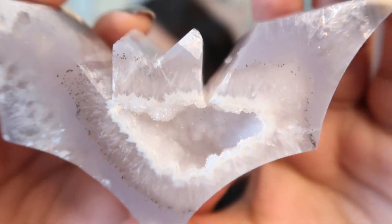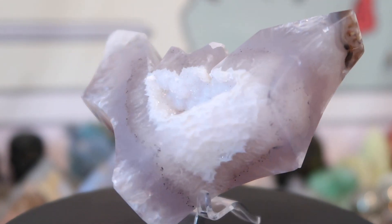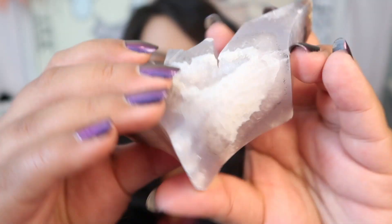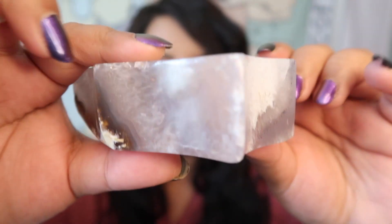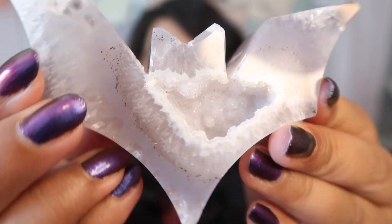The next piece is an agate geode bat. I've been wanting to get a bat for the longest time. She definitely has a signature style — she carries bats, coffins, moons, and other shapes all year round. Look at this bat up close: there's a big juicy druzy pocket, beautiful translucent lines going through the carving, and gorgeous agate markings on the back. The price was $53 — a little higher because these are chunky, ethically sourced carvings. Highly recommend her shop!